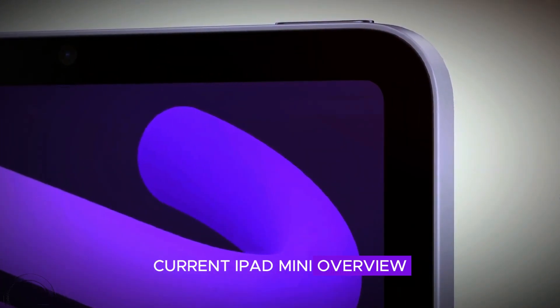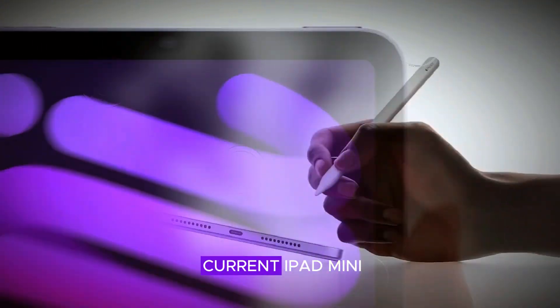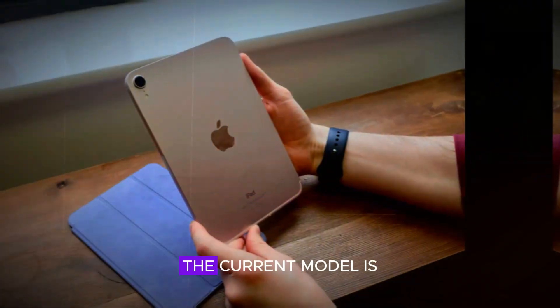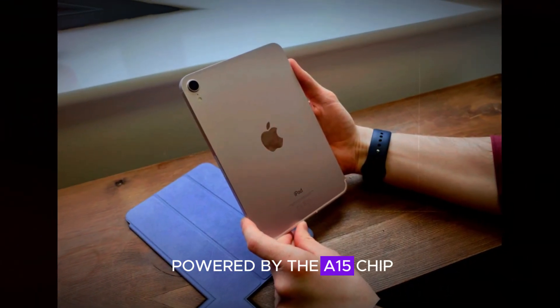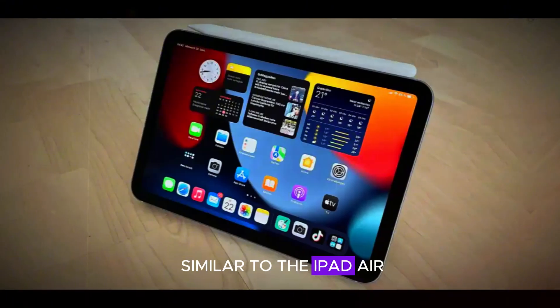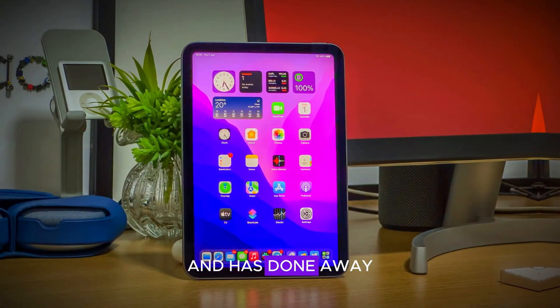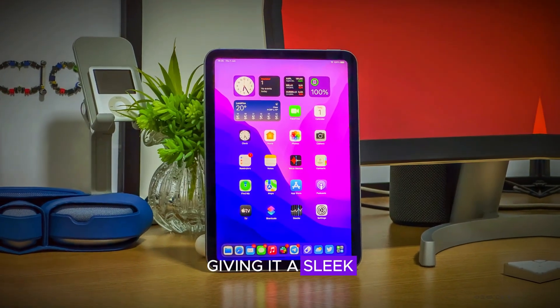First, let's take a quick look at the current iPad Mini. The last update was in 2021 and it brought some impressive features. The current model is powered by the A15 chip and has a design similar to the iPad Air. It sports an 8.3-inch display and has done away with the home button, giving it a sleek modern look.